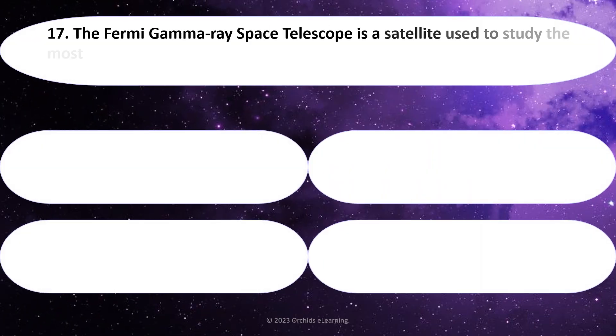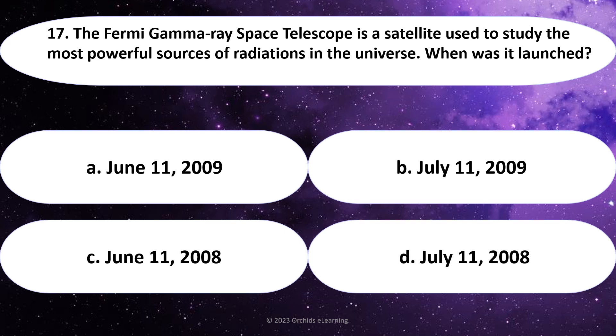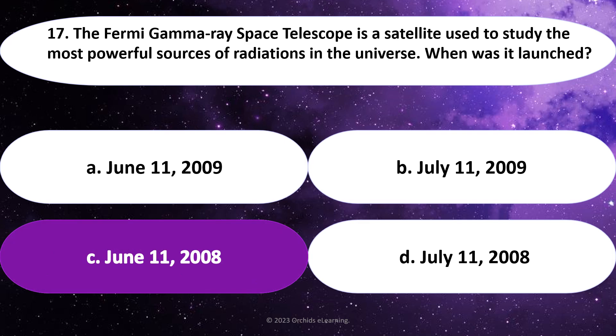The Fermi Gamma Ray Space Telescope is a satellite used to study the most powerful sources of radiation in the universe. When was it launched? Answer: C. June 11, 2008.